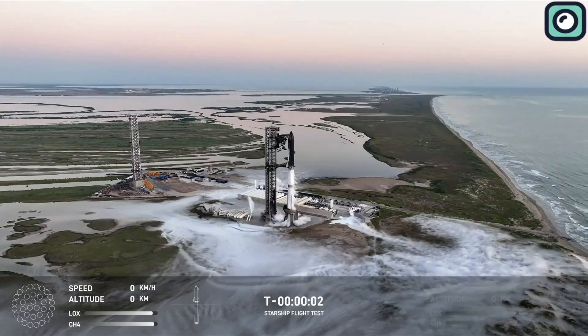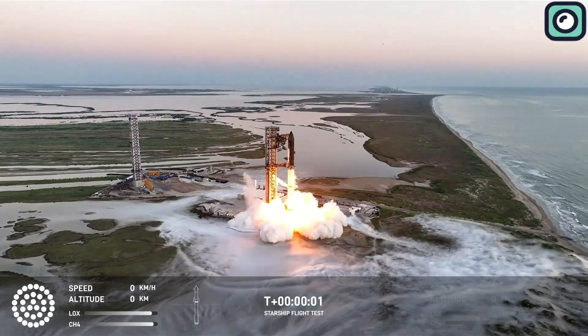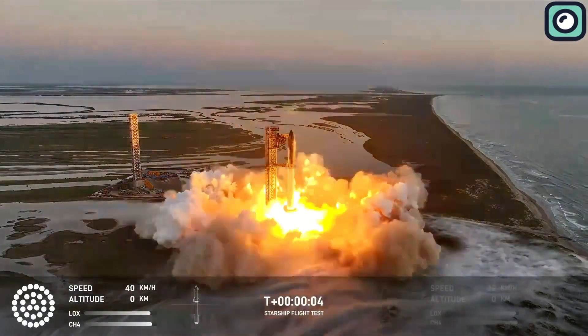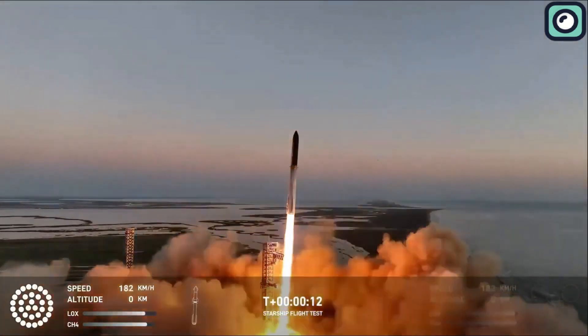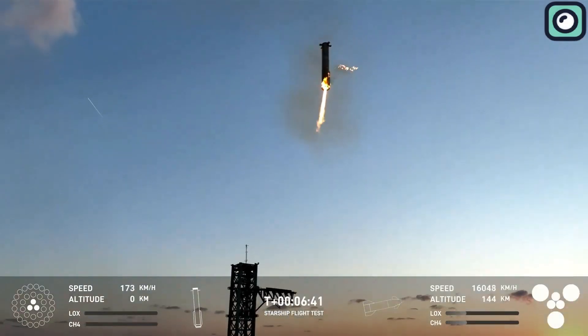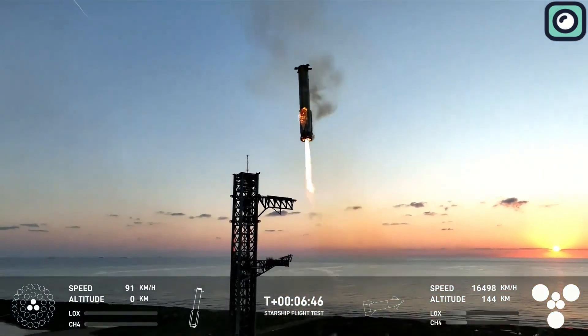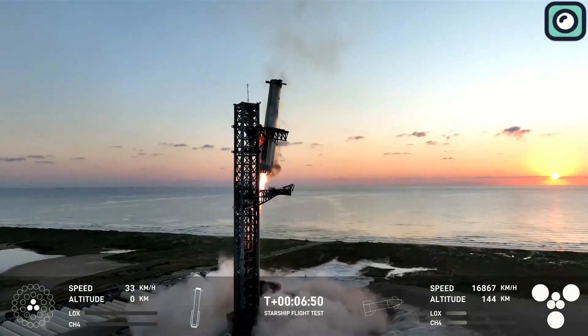It's been a week since the world's largest rocket, Starship, launched for the fifth time, capturing the attention of people everywhere due to its extraordinary success. While this wasn't the first time SpaceX launched Starship, it was the first time they attempted to catch a massive super-heavy booster mid-air. And they succeeded. The headlines were flooded with this milestone, and this successful launch even led to SpaceX securing one of the biggest contracts in the company's history.